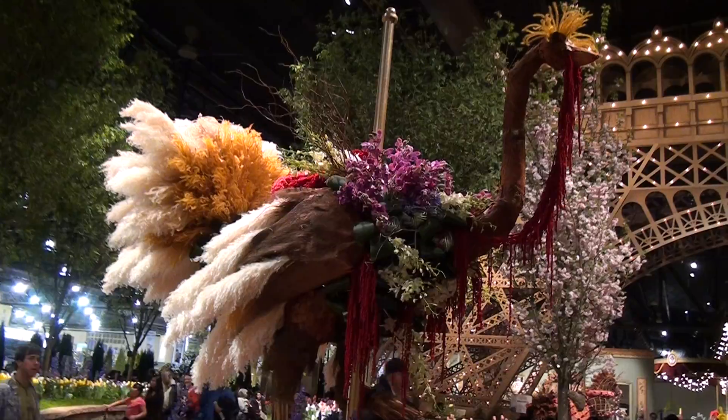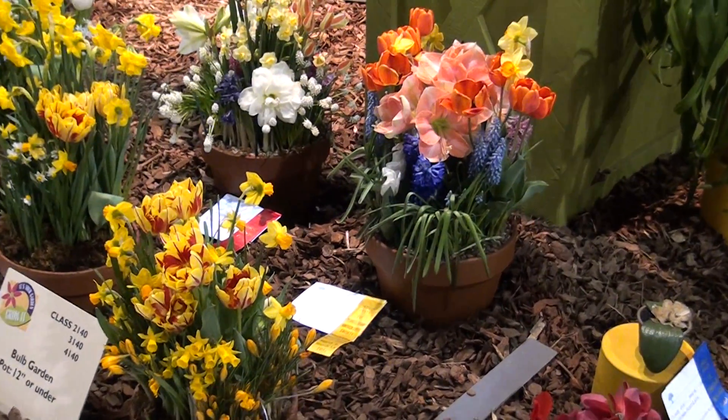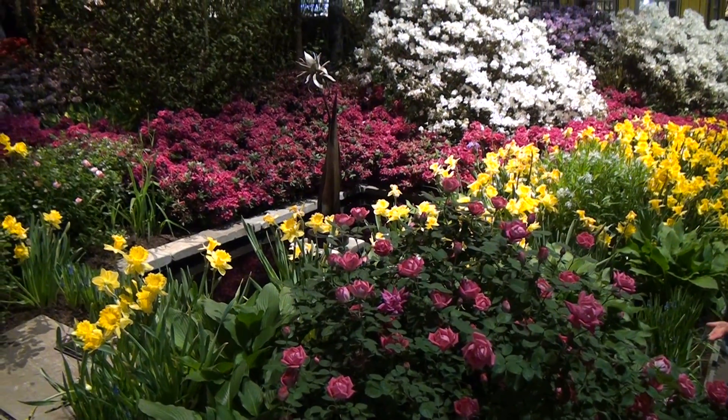The Springtime in Paris showcase was centered around a replica of the lower part of the Eiffel Tower, adorned with lights to give the feeling of an evening walk through the streets of Paris with beautiful flowers lining the path.